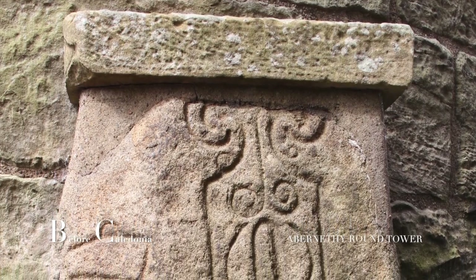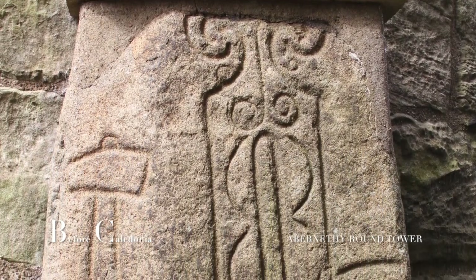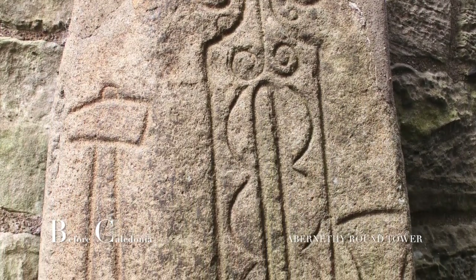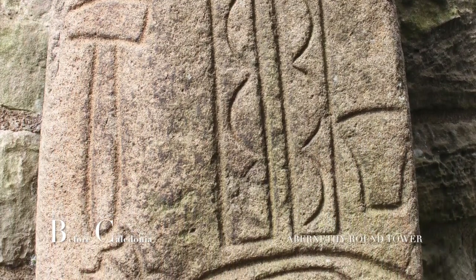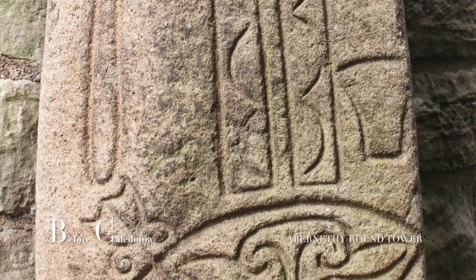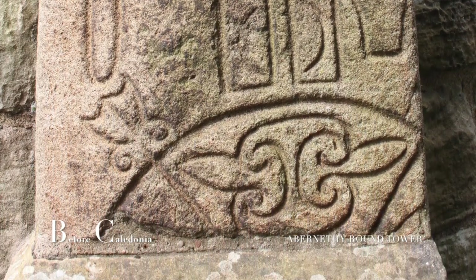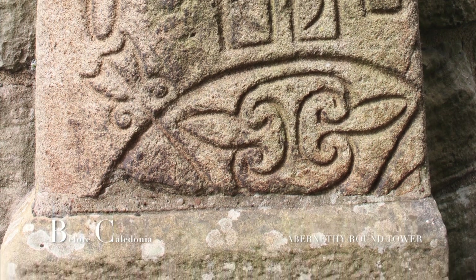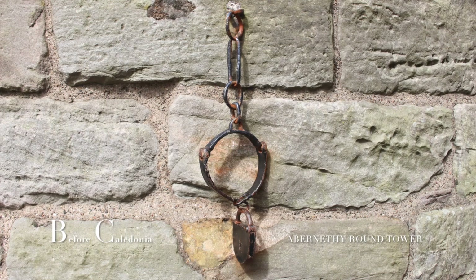In the 1900s, a Pictish symbol stone was attached to the outside of the tower. On the stone are four carvings: at the left side is a hammer, in the middle is what resembles a tuning fork, to the right is a supposed anvil, and at the bottom is the top of a circle which seems to have a V-rod inside. It is unknown what these carvings mean.